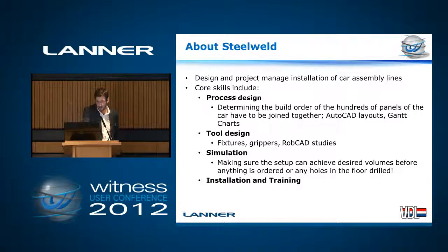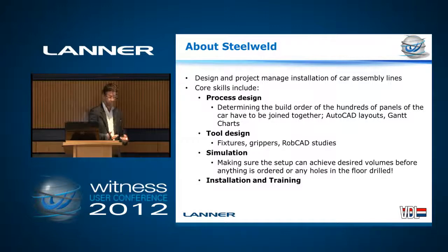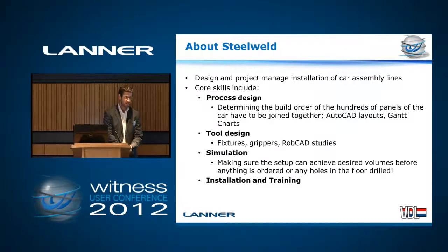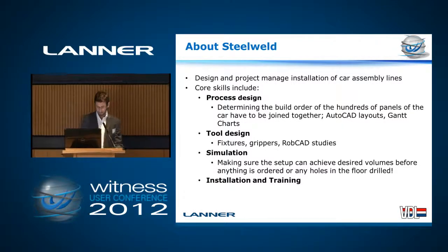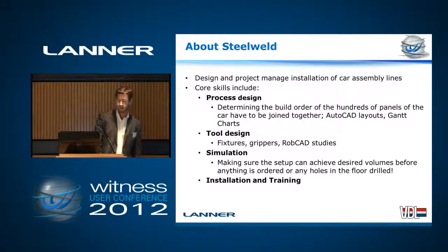Core skills — I've listed some here — are process design, so we determine the best way to build a car, basically. Tool design; obviously everything here is bespoke pretty much, so that's all laid up in 3D, RobCAD studies, all that kind of thing first. Simulation — we use DES quite heavily, and obviously that's the focus of the talk today. And installation training: once we've delivered a line, we'll get the JLR guys, the maintenance crew and operators up to speed on how to run it efficiently.